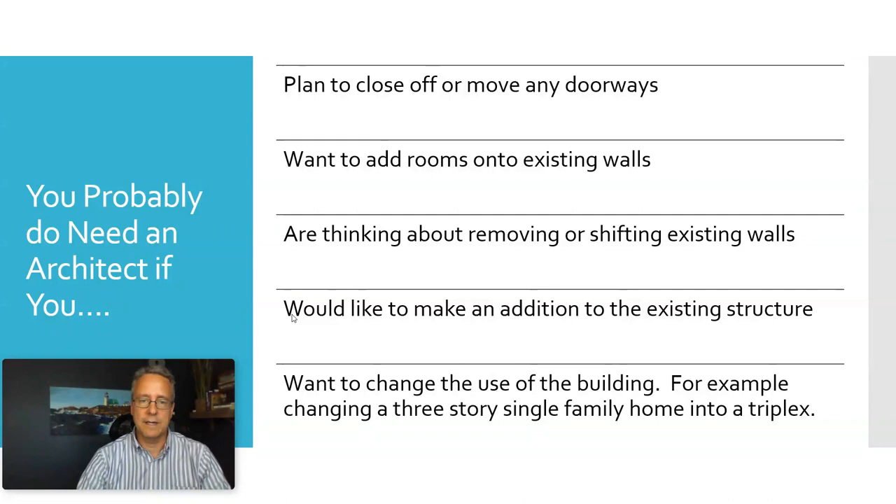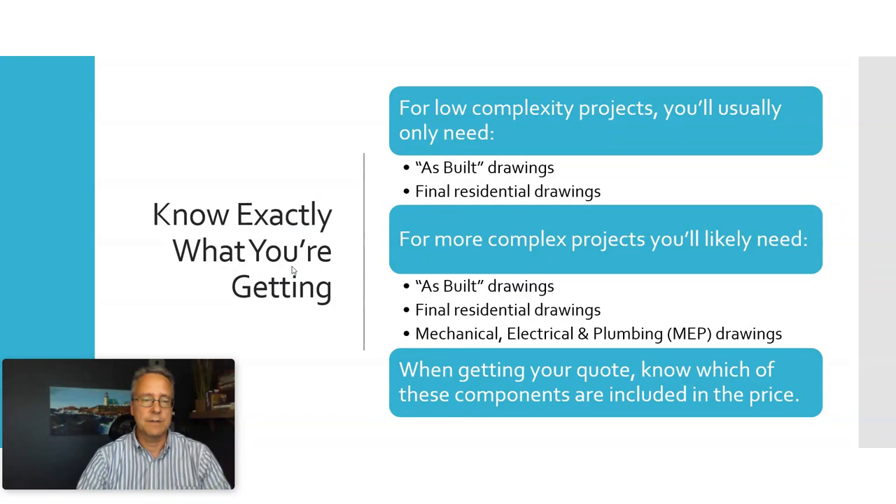When you're getting your quotes, know exactly what you're getting. A lot of jobs that are low complexity will just need the as-built drawings to show what's there, and then the final residential drawings to show what the plan will look like at the end.